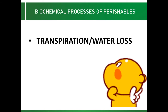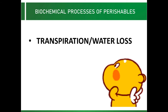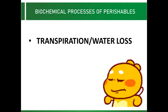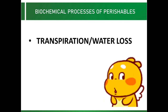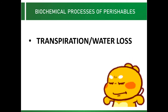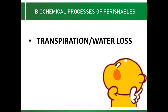Let us talk about biochemical processes of perishables. First on the list is transpiration or water loss. Water loss is a process by which water in plant tissue or cells is lost by evaporation as water vapor. Water stress results when the tissue water content deviates from the optimum. The potential for water stress increases sharply in harvested produce, because fruits and vegetables are high in water content and hence have the propensity of water loss after harvest.